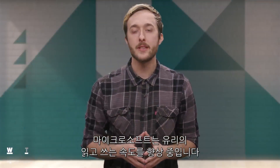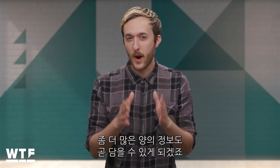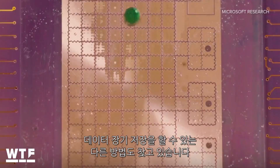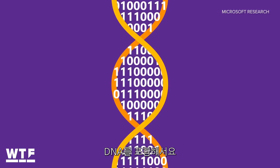Microsoft is still working on increasing the read and write speed of its Project Silica glass, so it'll likely be a while before this sort of thing catches on at a large scale. It's also investigating other potential methods of storing data long term, including DNA.